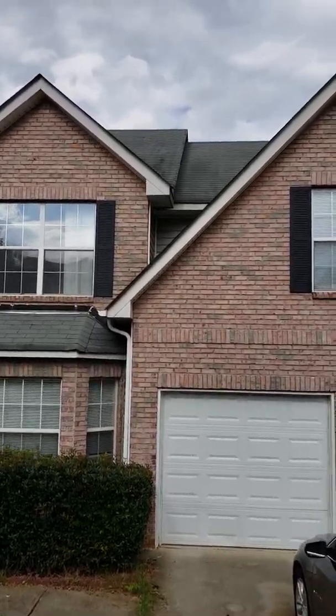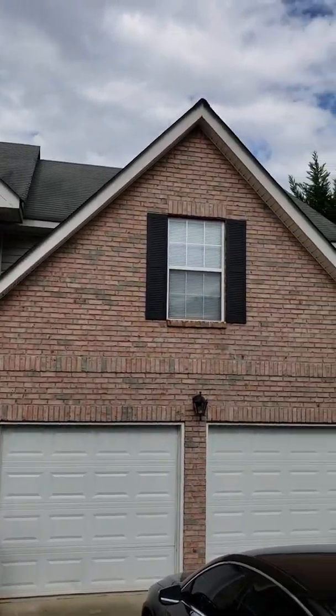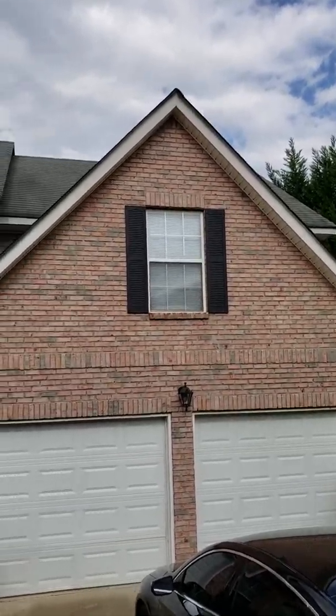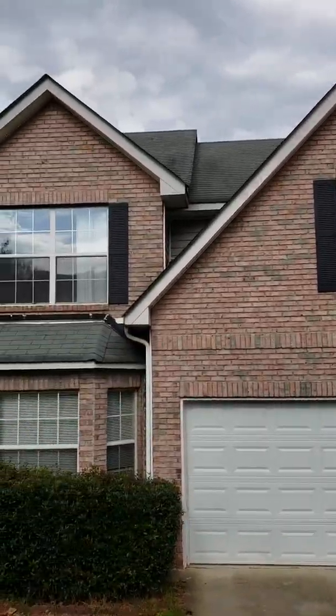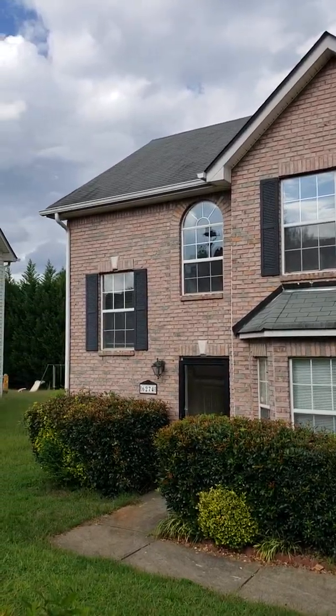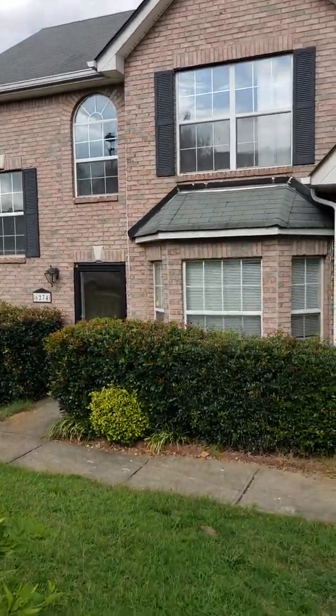I am out in Rex, Georgia today doing a walkthrough for a closing that is happening tomorrow at this beautiful home. It's a four-bedroom, two-and-a-half bath, two-car garage, priced at $144.9. Lovely home.